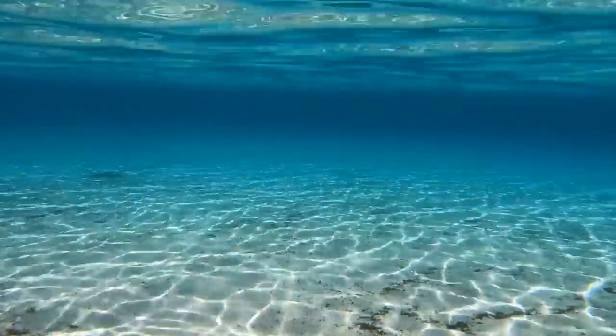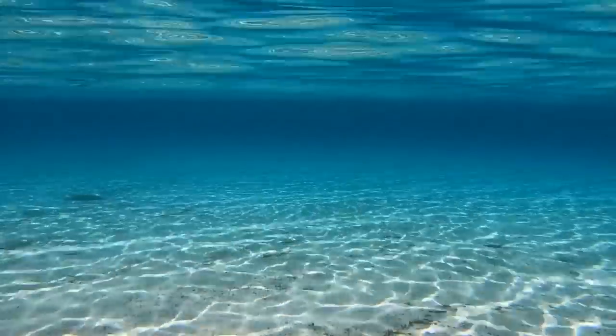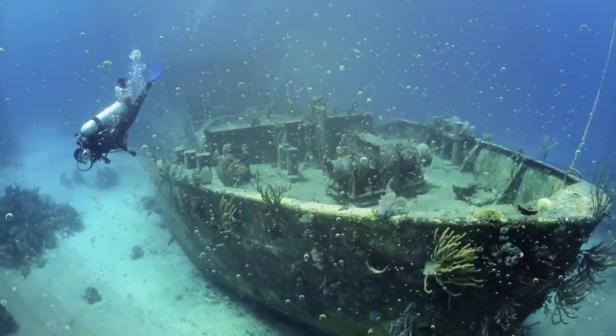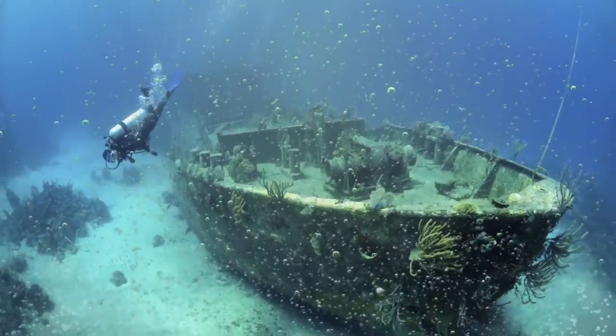According to Scott himself, the visibility in the lake that day was incredible, with the water looking just like glass. When he reached the northern end of the lake, he could see pretty much to the bottom in perfect clarity. Thanks to such great visibility, he spotted a shipwreck.